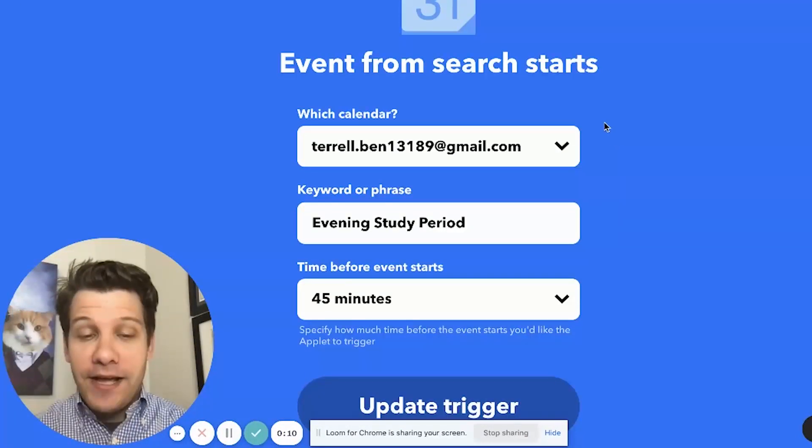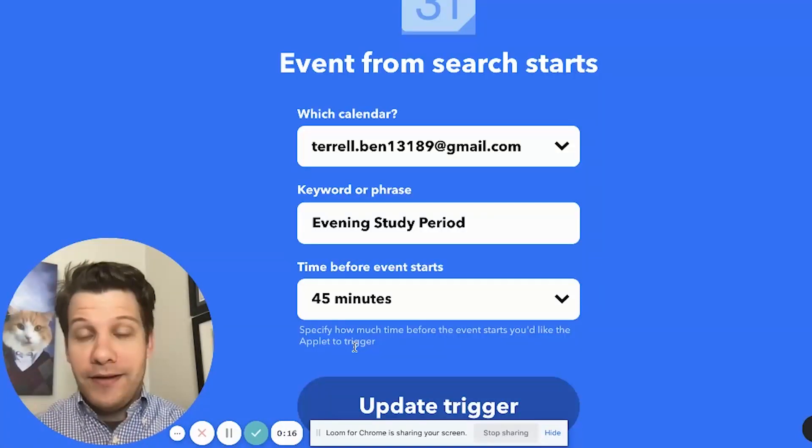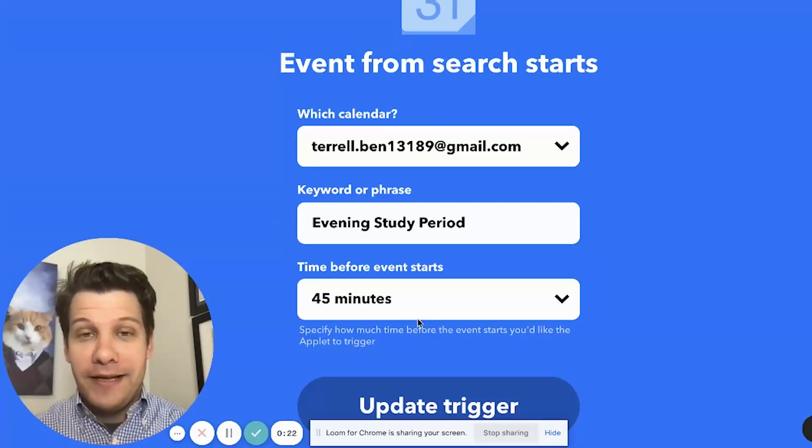I've got this set up to trigger 45 minutes before the event starts, which should give my classmates plenty of time to get up from their nap, get some coffee, get their notes together, and get down to the library.